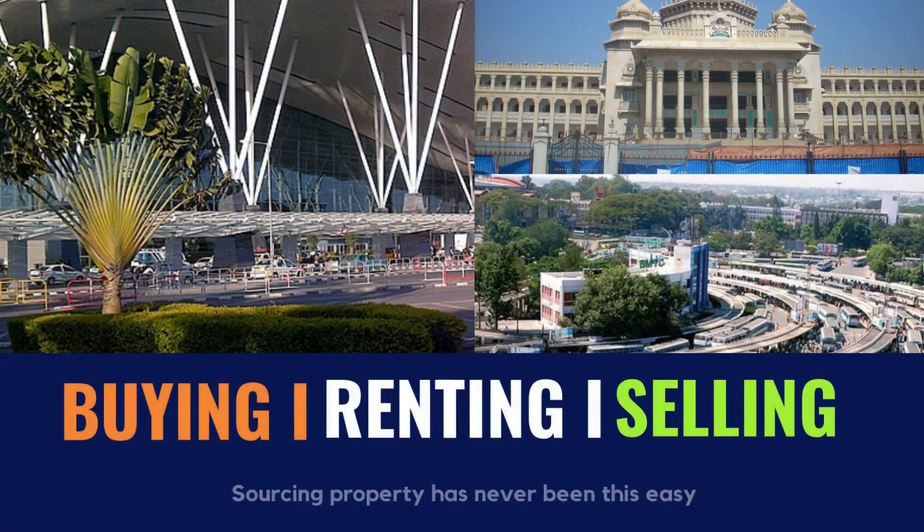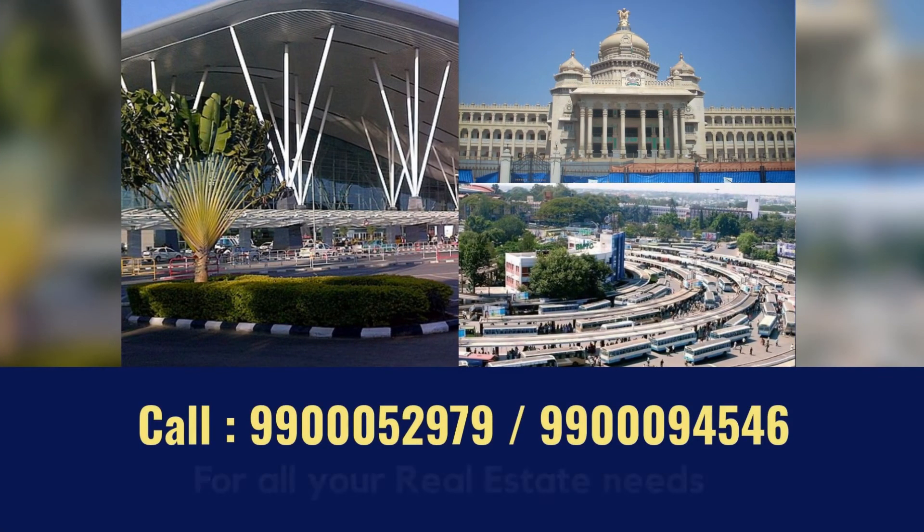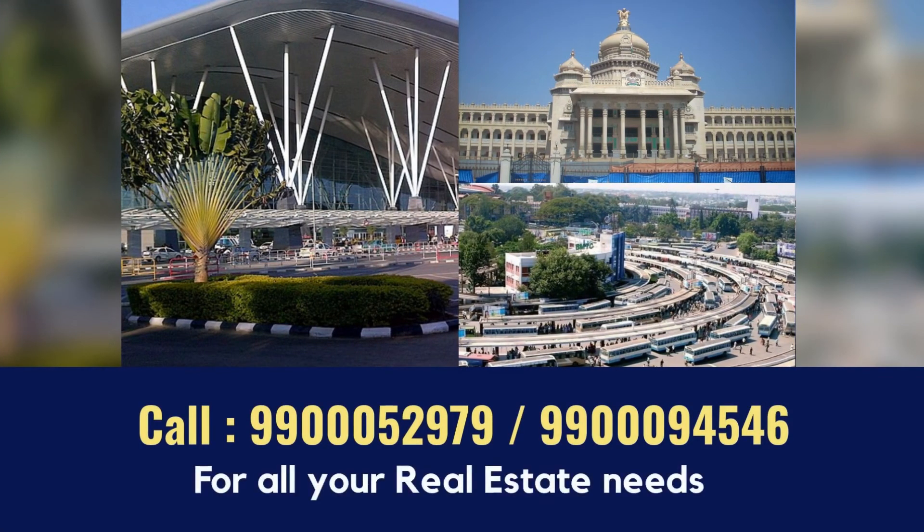We will assist you in buying, renting, and selling properties. For all your real estate needs, contact us at 9900052979 or 9900945446.